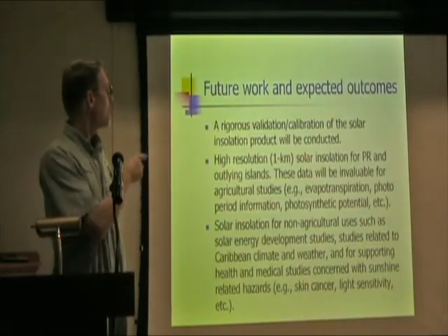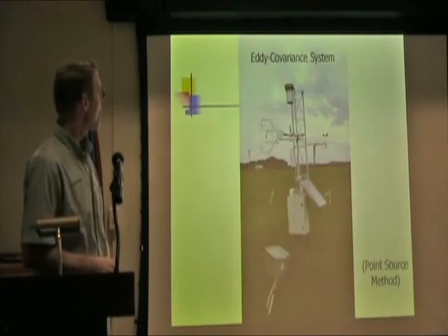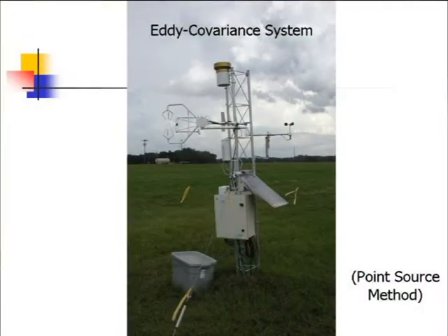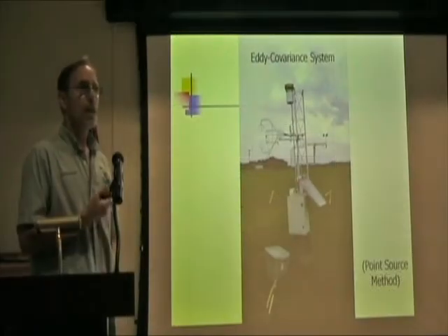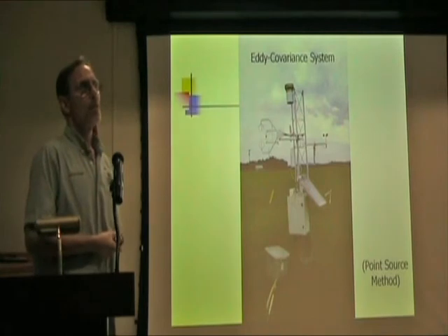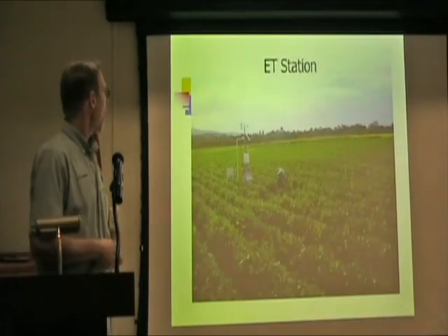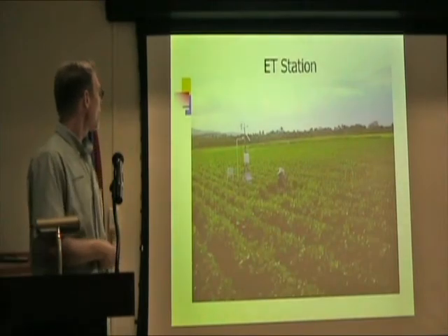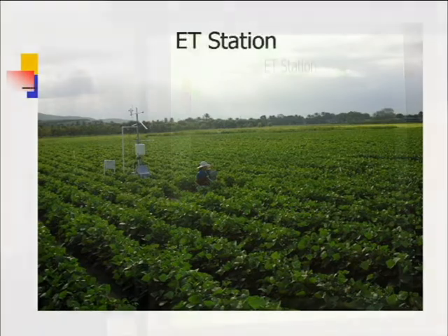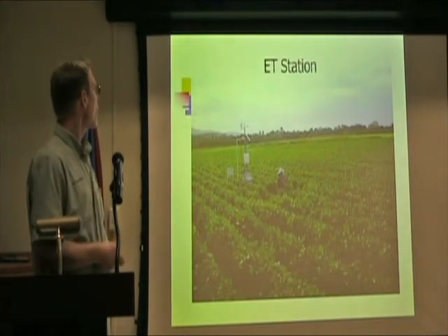We will also validate evapotranspiration. We have an eddy covariance system, which can estimate ET — it's a pretty accurate method for measuring evapotranspiration in the field. Here's another method we developed at UPRM called the ET station, located at Juan Diaz at the experiment station where beans are growing.